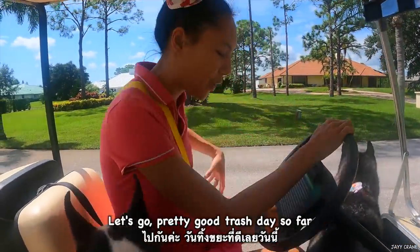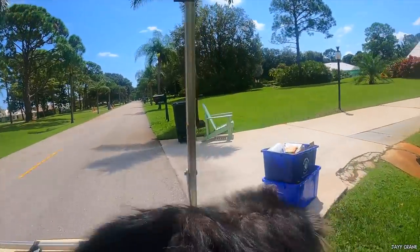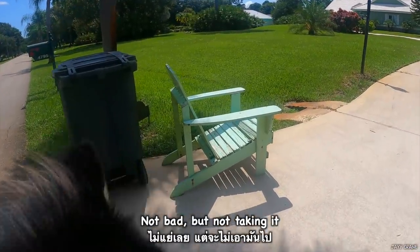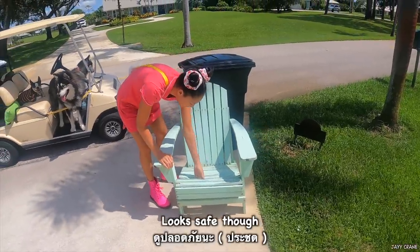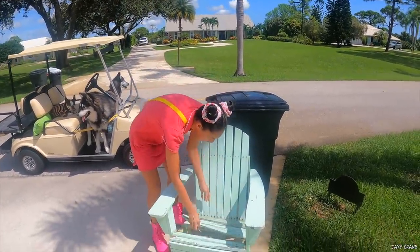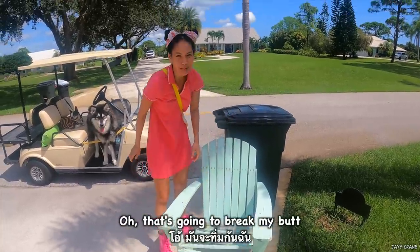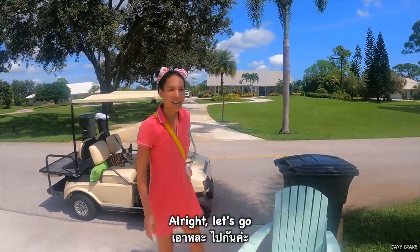Pretty good trash day so far. Not bad, but not taking it — I think it's rotten. It looks safe though. Yep, it's rotten. Oh, that's going to break my butt. Very sturdy. Alright, let's go.